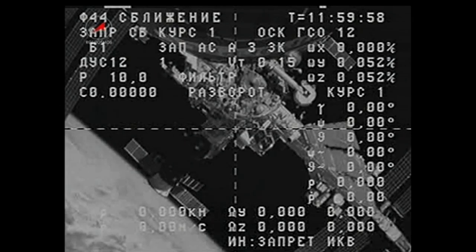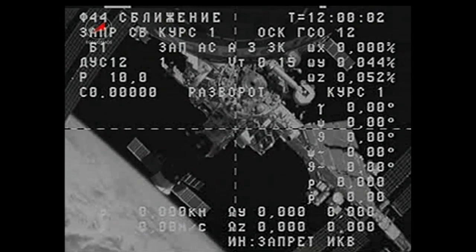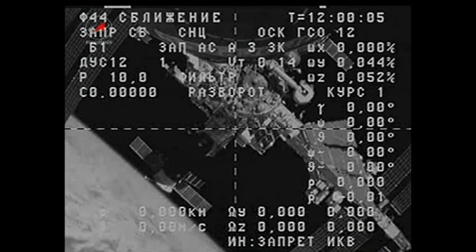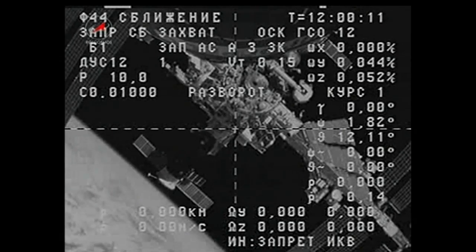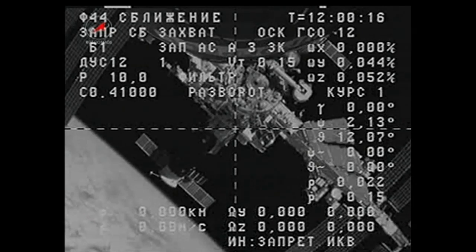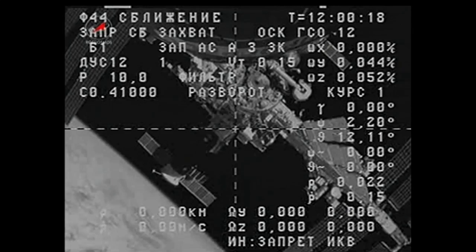We're about a minute and a half away from the firing of the Progress thrusters in the first separation burn. This will be a 15-second burn of two of the thrusters on the Progress 53 vehicle, followed by about a one meter per second retrograde burn about two orbits from now to increase the separation rate.